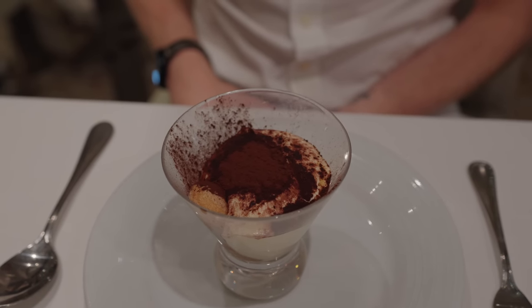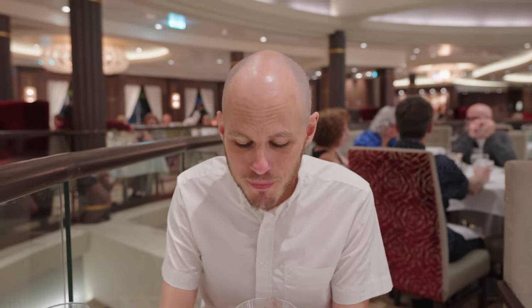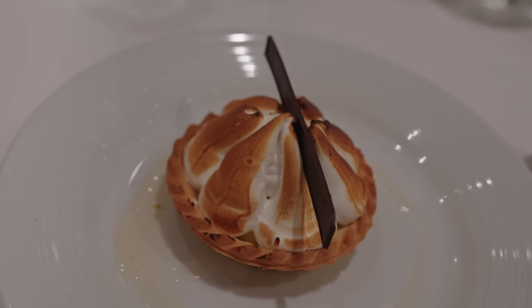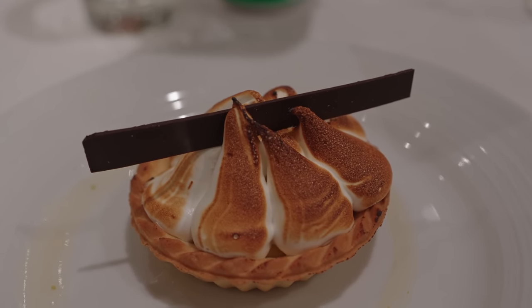Finally dessert time. I went for the chef's recommendation - the tiramisu, the most famous Italian dessert. The presentation looks a little messy and the flavor is very, very bland, it doesn't really taste of anything, and it's incredibly sloppy. It doesn't taste like a tiramisu unfortunately. And mine doesn't taste of anything either, very strange. At least I got the lemon tart - it looks really lovely and the presentation is fantastic. I did eat it all, but in full honesty it just tasted sweet with no lemon taste whatsoever, even though it had a lemon layer in the middle.